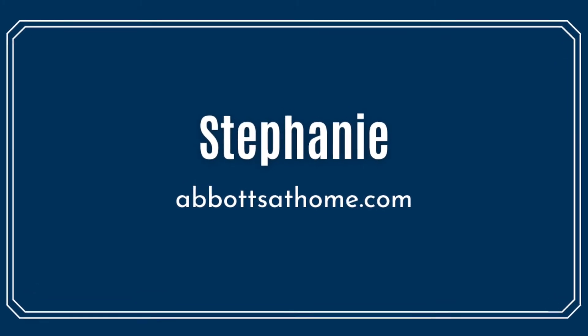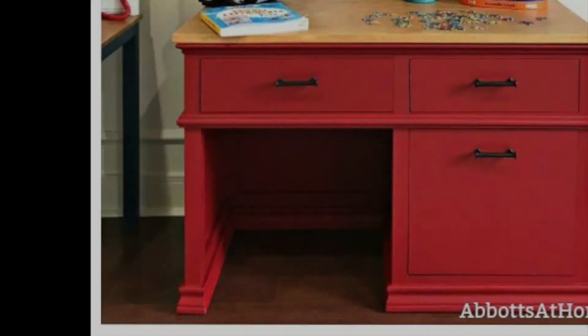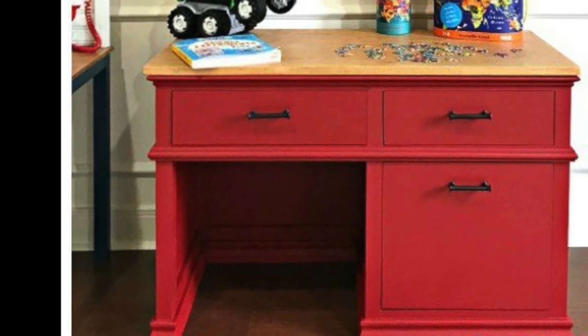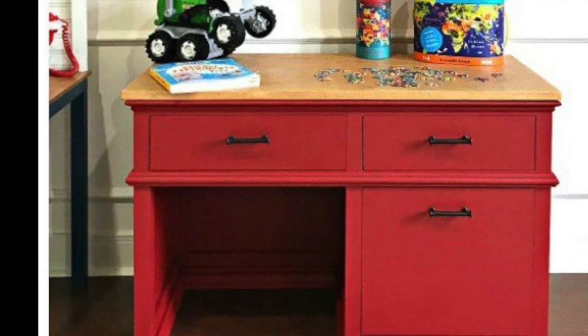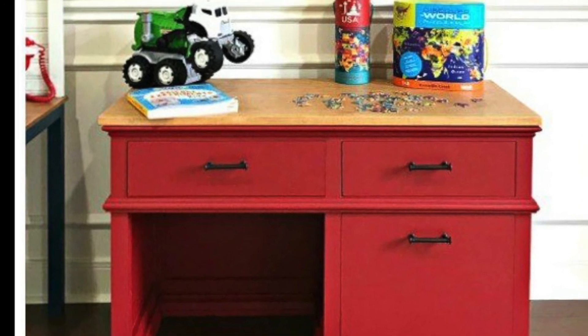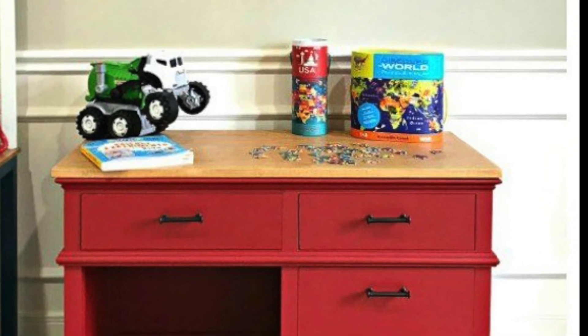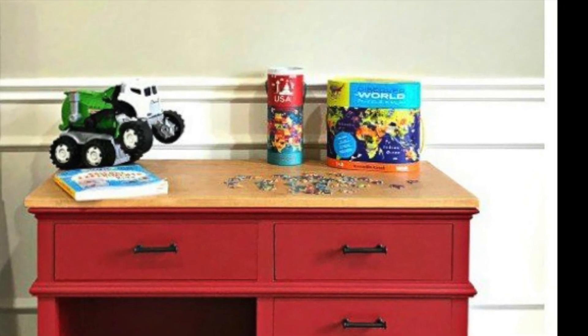Isn't this desk adorable? Stephanie has built this desk with storage just right for grade schoolers. She says although this build has a lot of steps, she assures us that it's not hard. Check out all the details, her cut list, and PDF plans on her website.